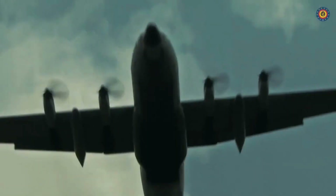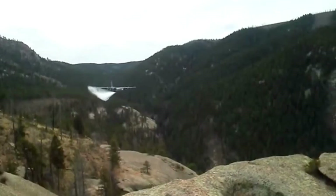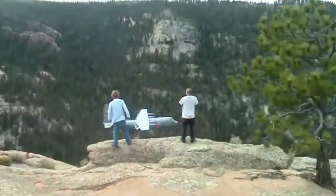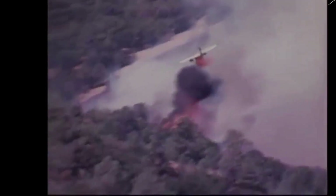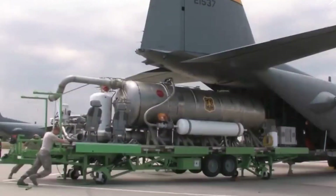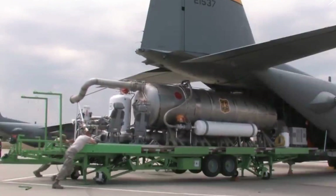Imagine this: a colossal aircraft transformed into a heroic vessel brimming with life-saving potential. The C-130 water bomber is no ordinary plane — it's a force of nature tailored for combating infernos that threaten our lands. Have you ever wondered how this aerial titan executes those awe-inspiring water drops with such impeccable accuracy? Stay tuned as we delve into the secrets behind this airborne artistry.